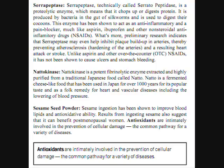The next ingredient is nattokinase, a potent fibrolytic enzyme extracted and highly purified from a traditional Japanese food called natto. It is a fermented cheese-like food that has been used in Japan for over 1,000 years as a popular folk remedy for heart and vascular diseases, including the lowering of blood pressure.